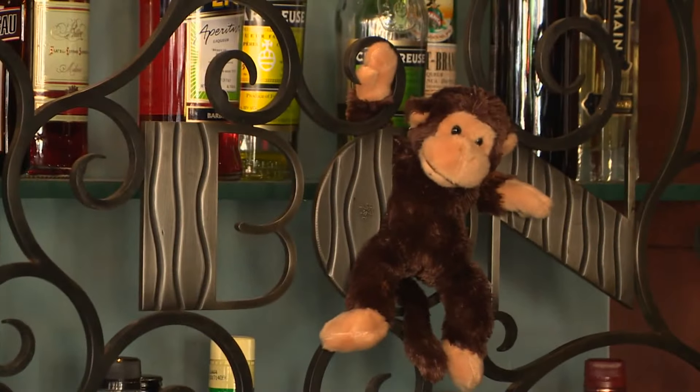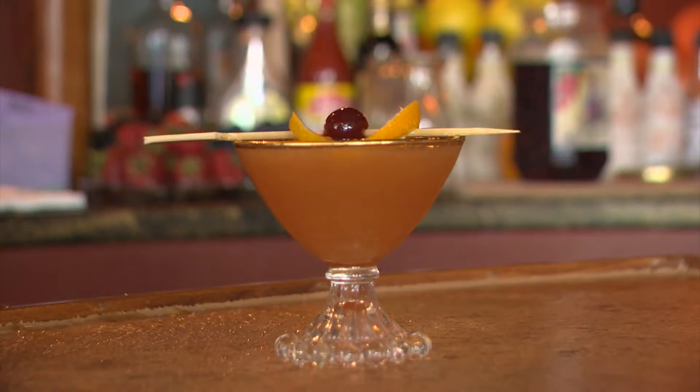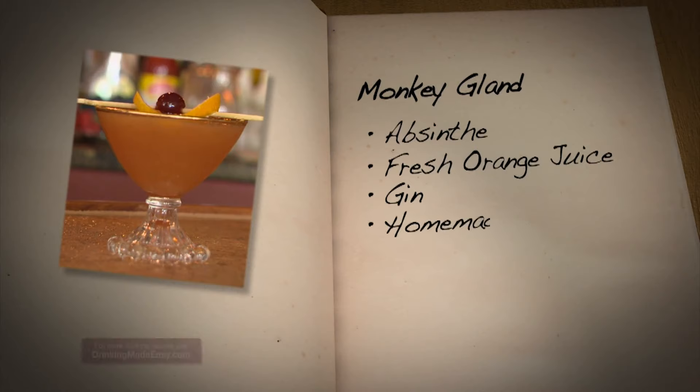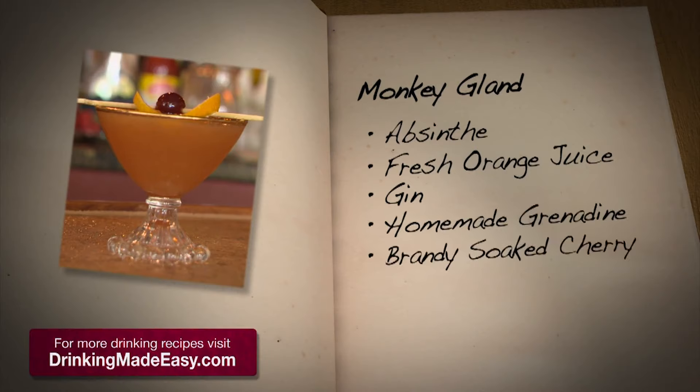Where do they attach it? How, by attaching a monkey gland ball to a man, would that improve his stamina? Do you want to interject, Don? I'm not even going to touch this. He's not going to touch these balls. And with that, it's time to make the Monkey Gland. It's made with absinthe, orange juice, gin, house-made grenadine, and garnished with a brandy-soaked cherry.